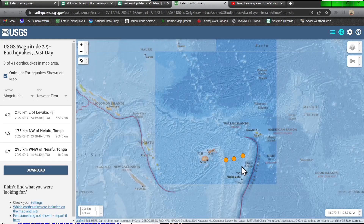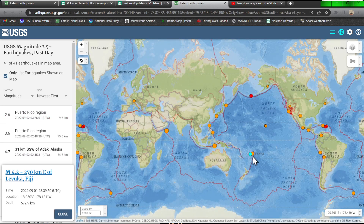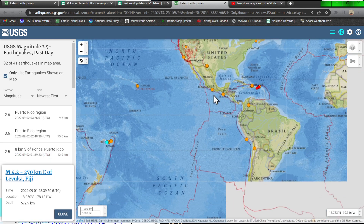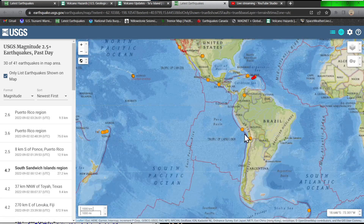We are starting to see some quakes get down into the trench at about 572 kilometers deep for a 4.2 — not a large uptick whatsoever, but a little bit of movement in that area over the last 24 hours. Not a whole lot throughout the South America region, only a couple of spotty earthquakes.